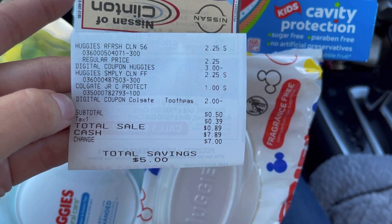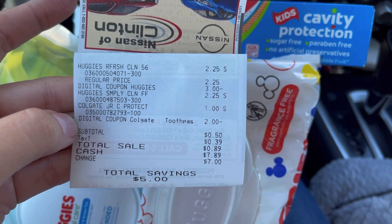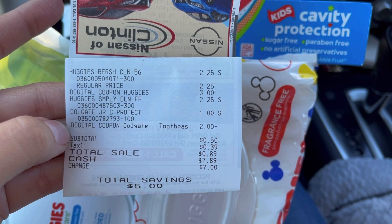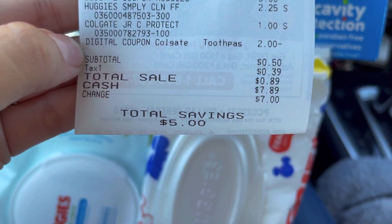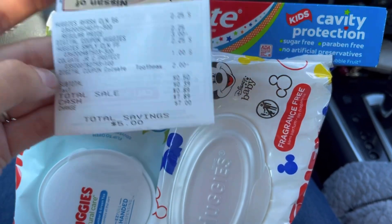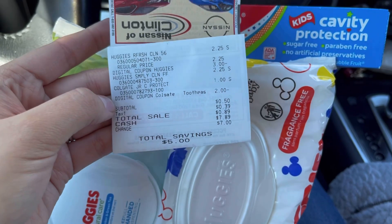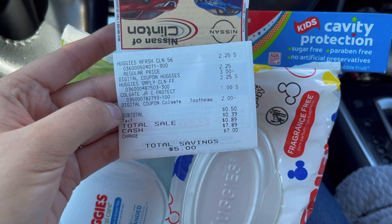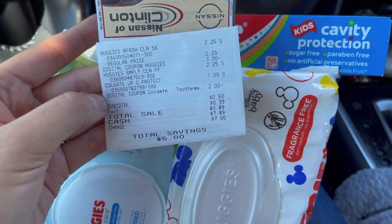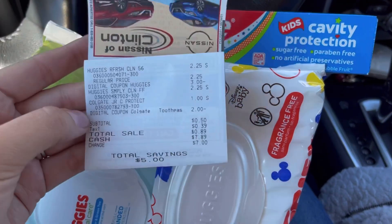Let me show you the receipts. I paid 50 cents for everything. My $3 digital for the Huggies came off, my $2 digital for the Colgate came off, and we paid 50 cents plus tax with a savings of five dollars. How awesome is that? 50 cents for two packs of wipes — yes, I will take that any day. Run to Dollar General to catch on the savings because you never know when this glitch is gonna end. Run, run, run!